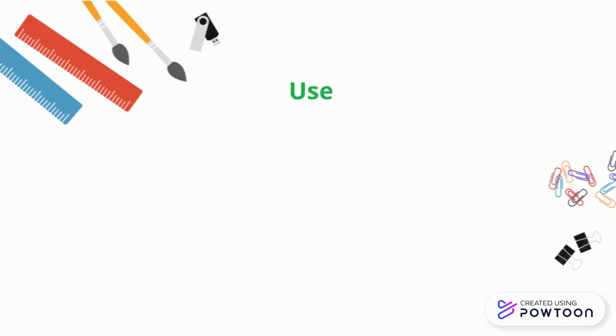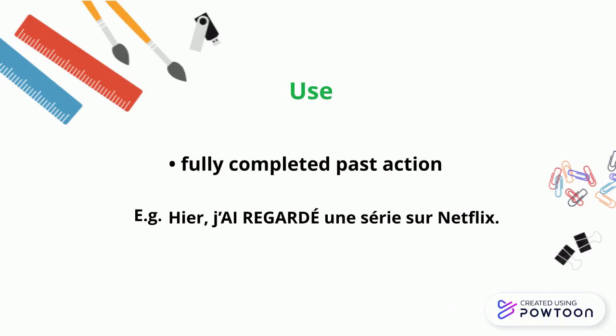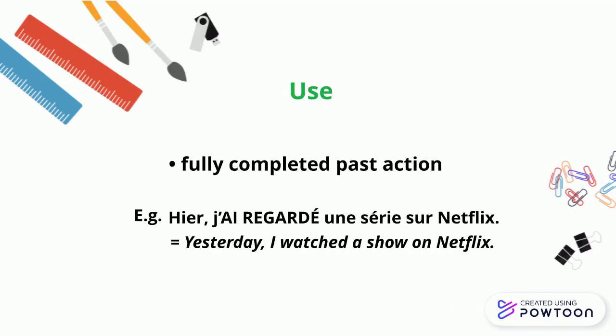It can express a past action that is fully completed. For instance, 'Hier, j'ai regardé une série sur Netflix.' Yesterday, I watched a show on Netflix.